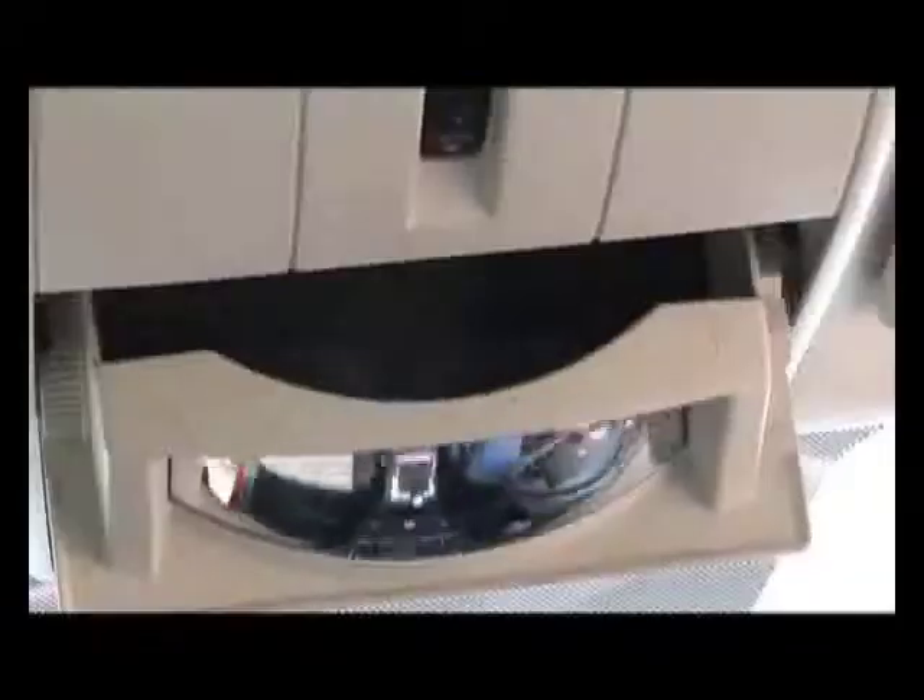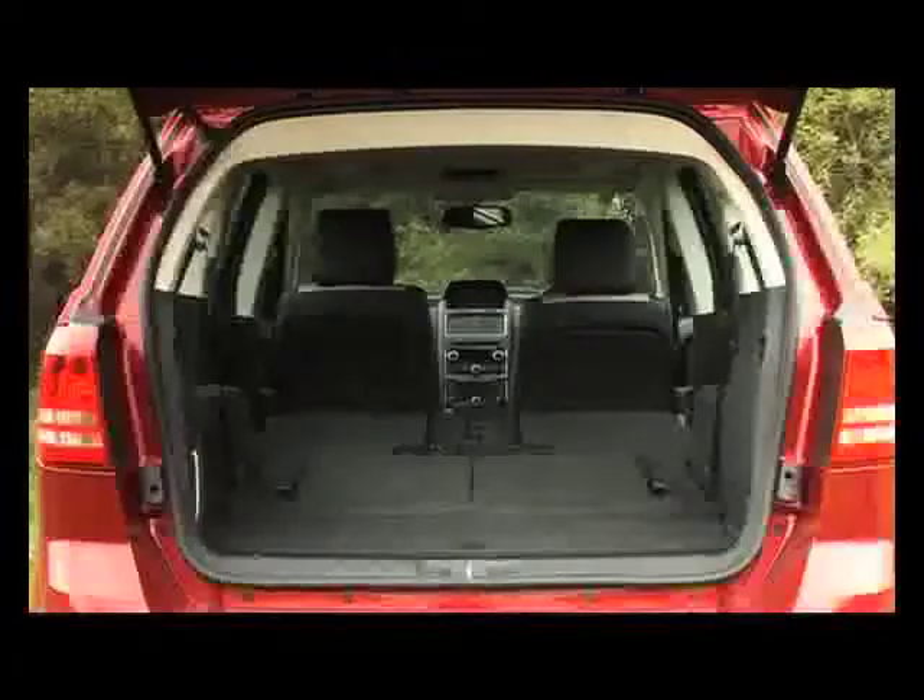The interior execution is smart and functional, although there is a lot of hard plastic on the dashboard and other trim surfaces. Still, the cabin held up well to the rigors of crew vehicle use.